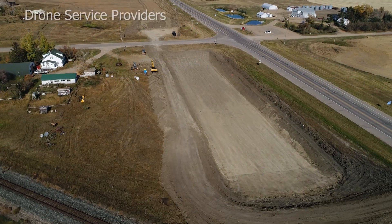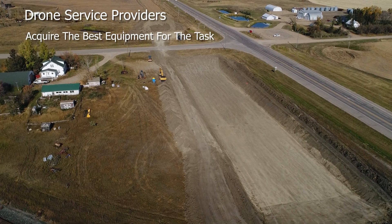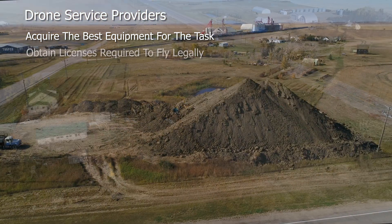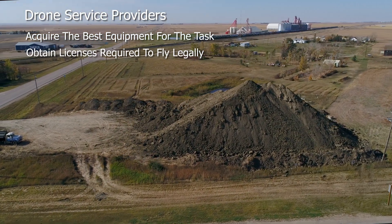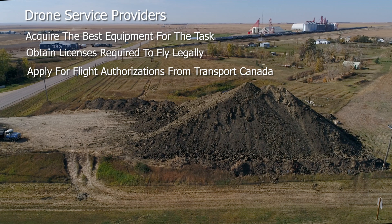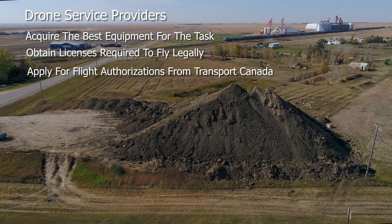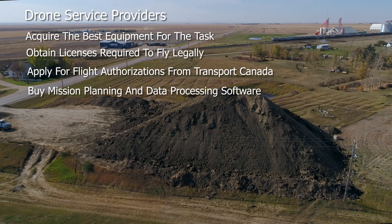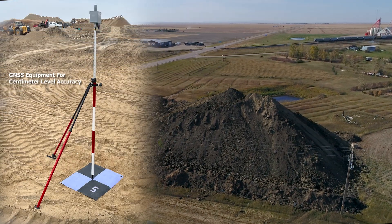A drone service provider will know what equipment is best to achieve accurate and reliable results, have all licensing to perform a legal flight and take care of all applications for a Transport Canada approved flight, and have software access to properly process images and know how to geo-reference when it's required.